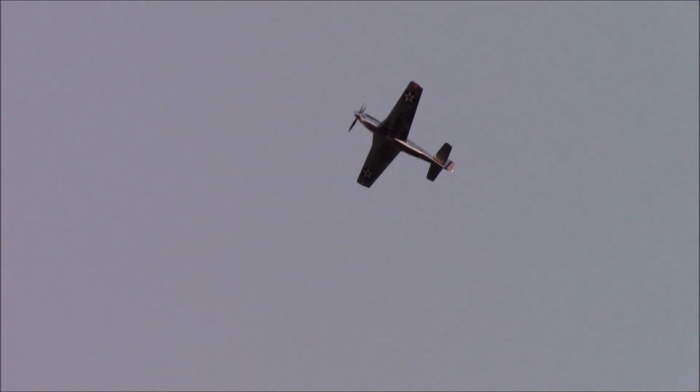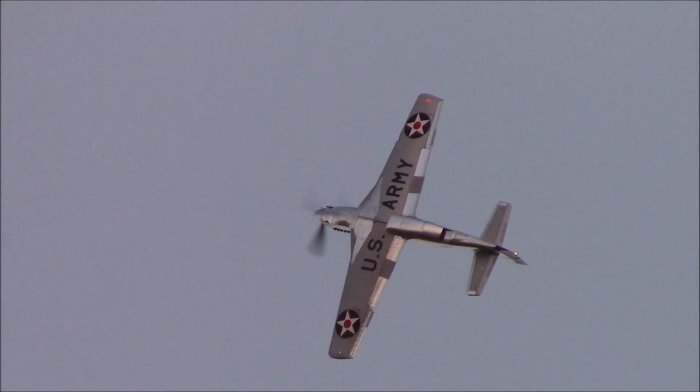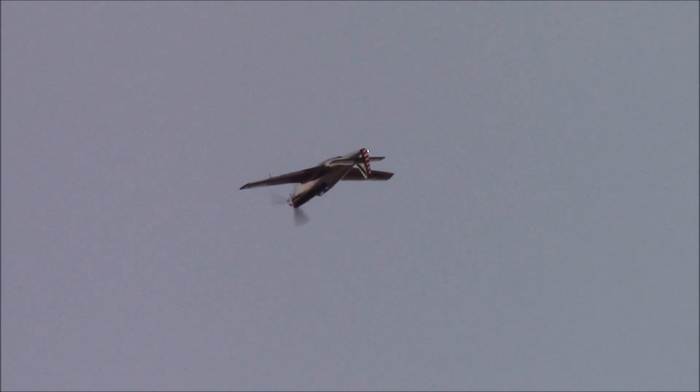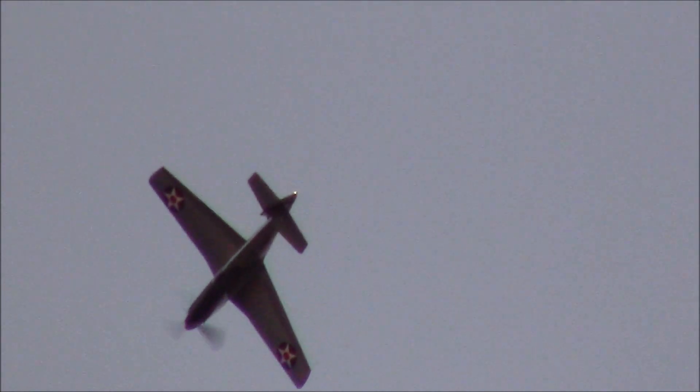Bernie displays the aircraft so beautifully, getting down low and reaching all the energy he needs to give you perfect photo passes or to reach up into the sky. Aerobatically never pushing it beyond its limits, and respecting how rare the aircraft is as he gracefully rolls above us.